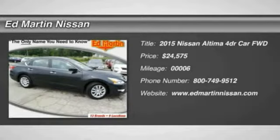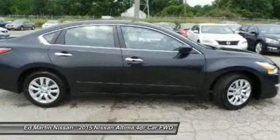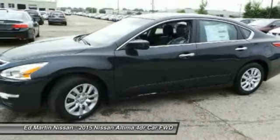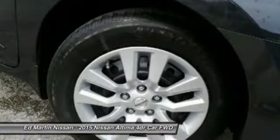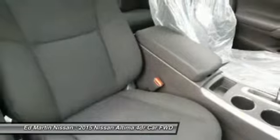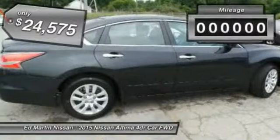The Nissan Altima offers advanced features to make life easier, including push-button ignition, which comes standard. Combine that with a powerful V6 or efficient four-cylinder engine, six standard airbags, and over 5,000 quality and performance tests, and you'll see the Nissan Altima is made to drive and built to last. And is priced below $25,000.